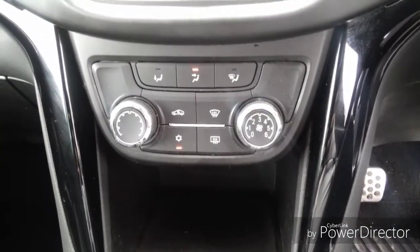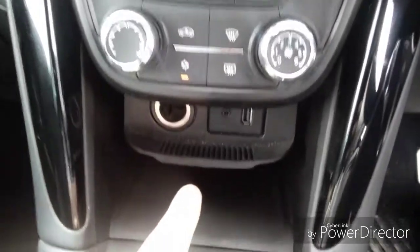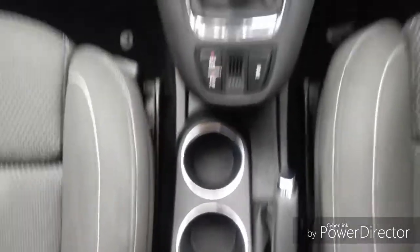Climate control which includes air conditioning for those hot sunny days. We also have a USB port, cigarette lighter port and auxiliary port for charging mobile devices, as well as a handy storage area and a six-speed gearbox.